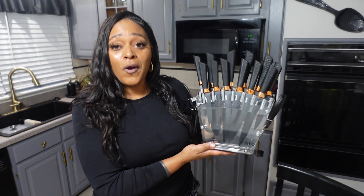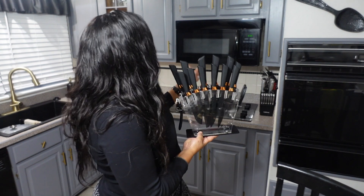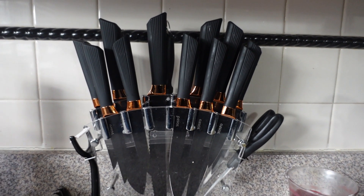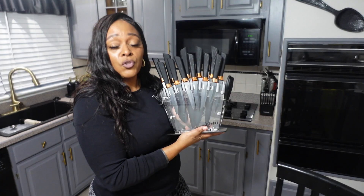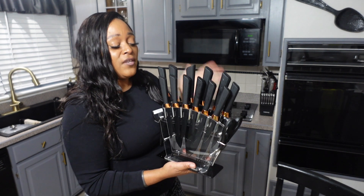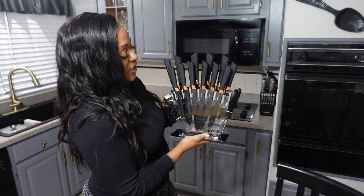These knives are very, very sharp. I love this — it's sleek, flat, and sits right against the back of your wall on the counter. Everything I'm showing you in this video will be down in the description box. Just click my Amazon store and it will be listed under kitchen decor.